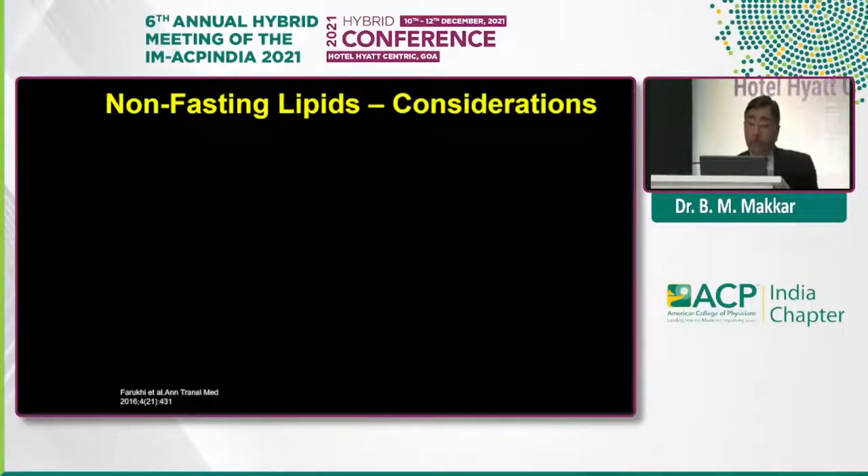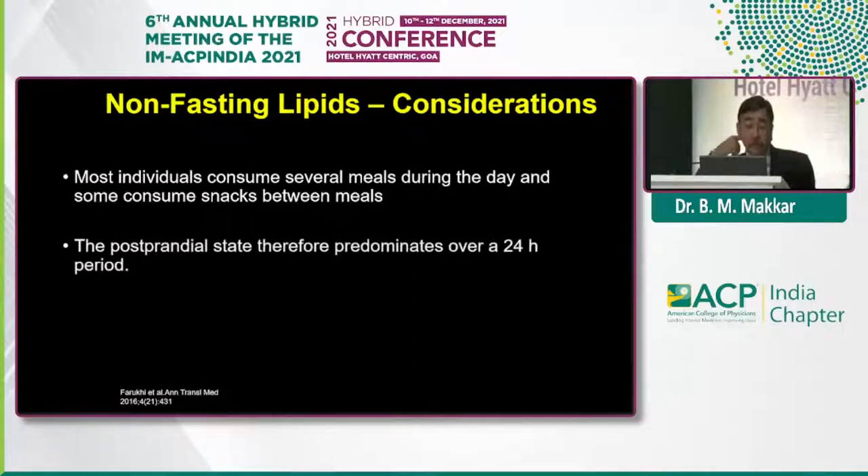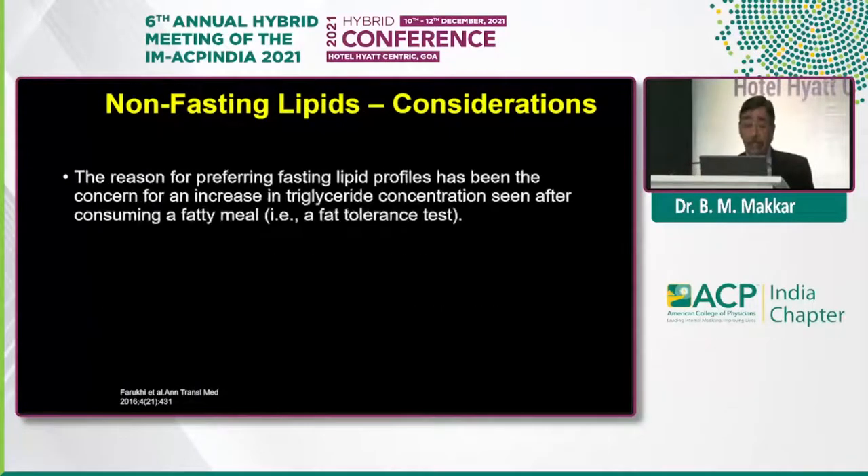What are the important considerations for looking at a non-fasting sample? Most individuals consume several meals during the daytime, so they are perpetually in the post-prandial state over a 24-hour period. If we are doing just a fasting lipid profile, which may show lower values of triglycerides or LDL, we may actually be underestimating the risk, because during the 24-hour period individuals are exposed to a much higher level of triglycerides and LDL.